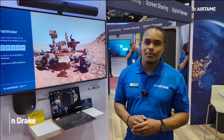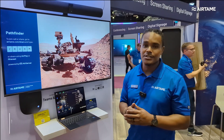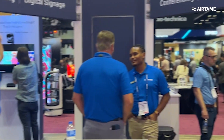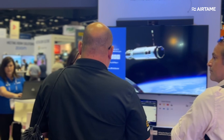My name is Brian Drake, AV Specialist with Airtame, and I'm here on the Infocom trade show floor wrapping up a great week of great meetings and seeing some great familiar faces and new faces. Today we're going to talk a little bit about what you might have missed at the Airtame booth at Infocom.